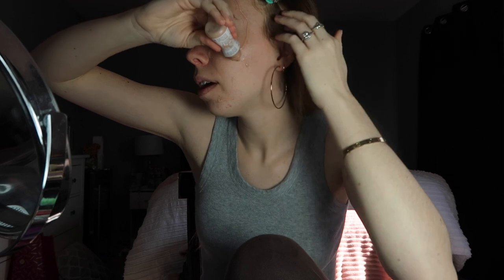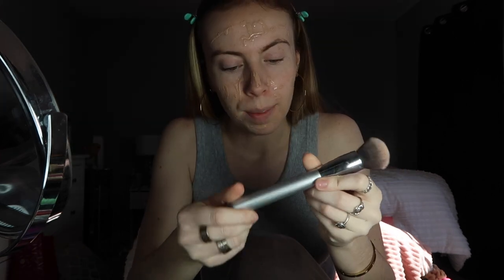First I'm going in with the Glossier Skin Tint. I'm obsessed — this is my second bottle. It's very light coverage, so if you're looking for full coverage you'll probably want a foundation. I'm breaking out right now so it's not ideal, but with enough concealer over the spots I need I'll be fine.